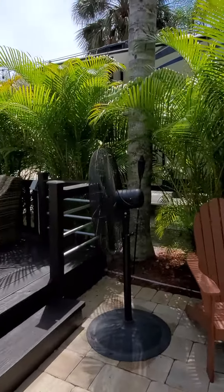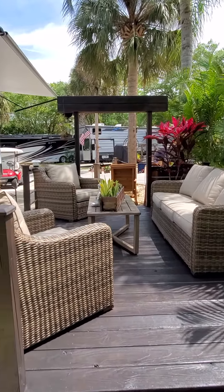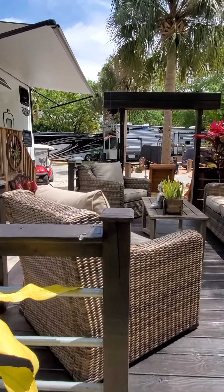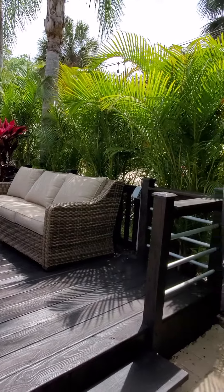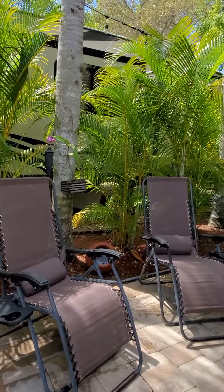Beautiful paver decking. Really pretty lot. This is pretty much turnkey. There's only a couple of chairs that are not going to be conveying with the sale. All of this furniture does stay. The two chairs at the fire pit they are taking, but everything else that you see here will stay.